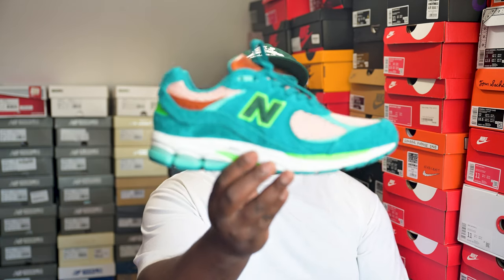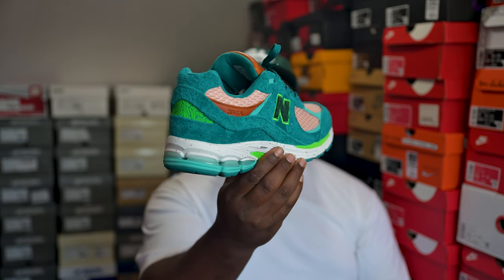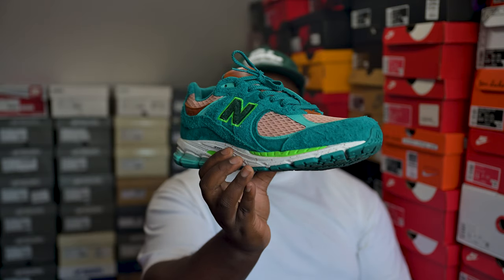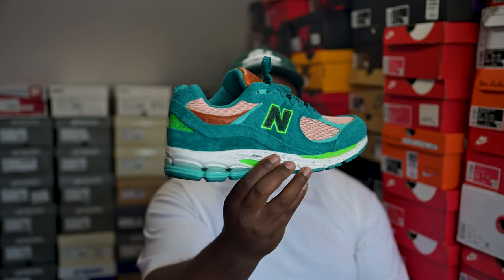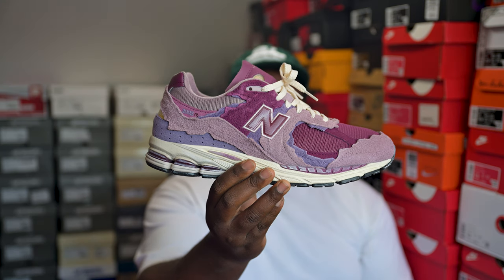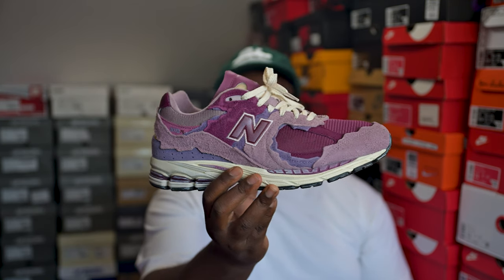Next up, probably one of the wildest shoes I own — the 2002R Salehe Bembury collaboration. This colorway is absolutely bonkers: crazy teal, green, pink, salmon — it's a madness but it kind of works. I've worn it a handful of times but always find it hard to wear. Still fire though. Salehe does his thing, I cannot deny.